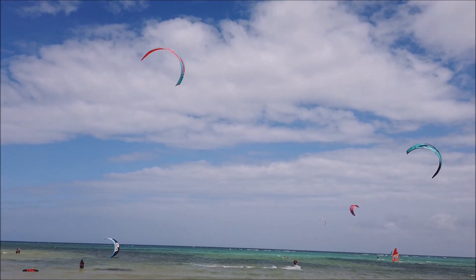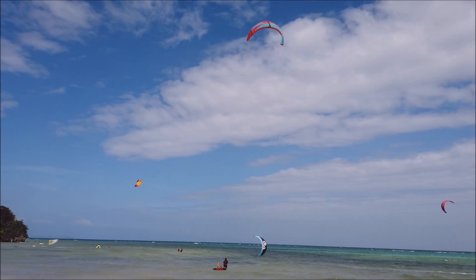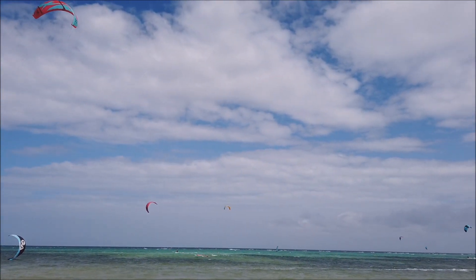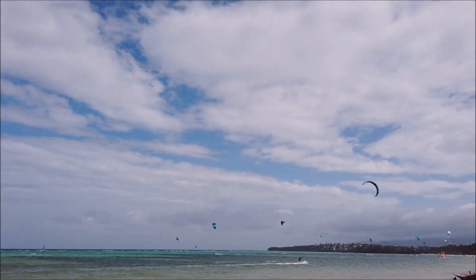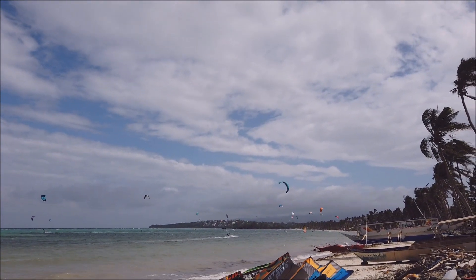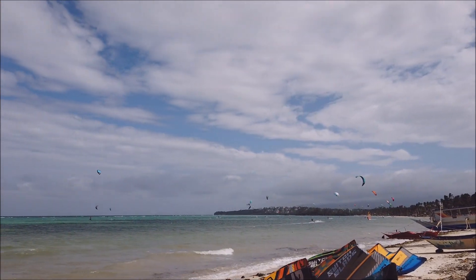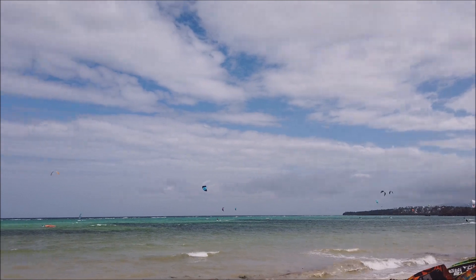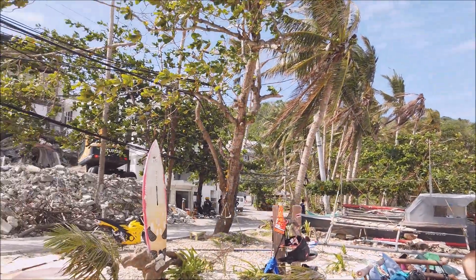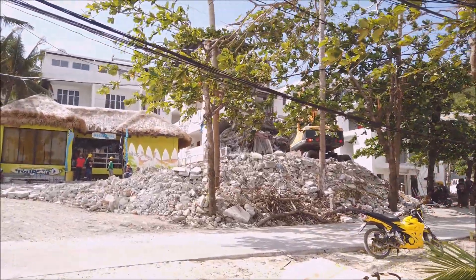We are here now at Bulabog beach. It's a nice day for kite surfing — wow, there's a lot of them. On the roadside, look at these guys; they are now busy with demolition.